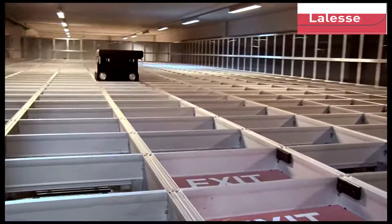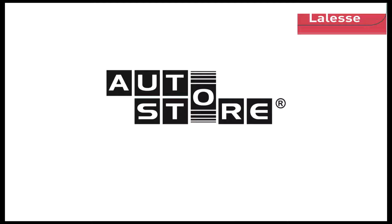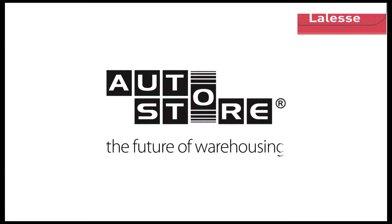There should be no doubt. AutoStore is the future of warehousing.